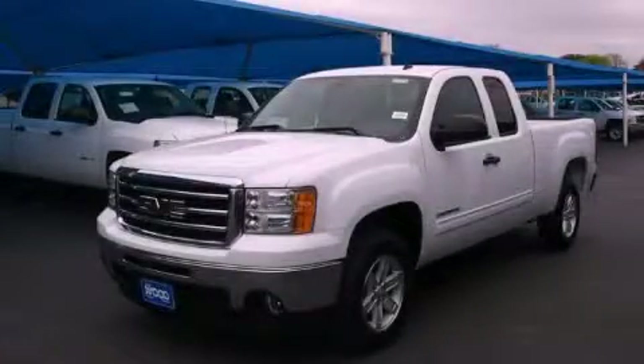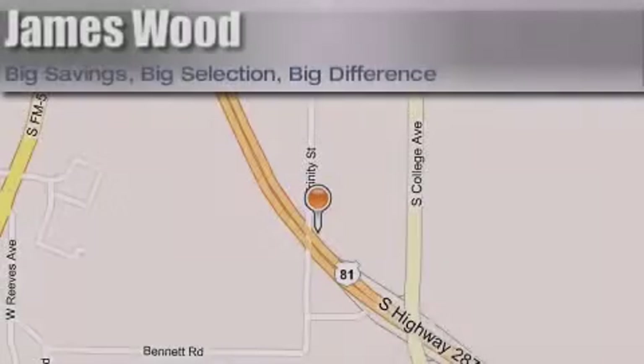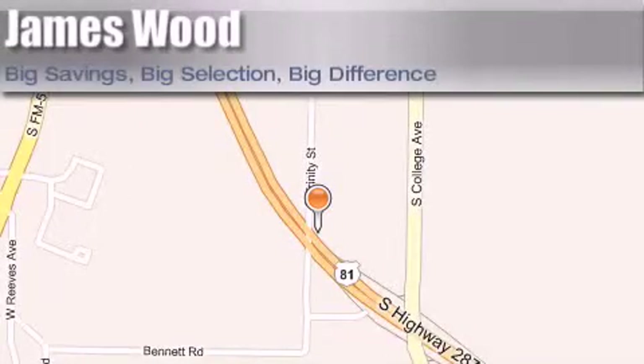Call now to find out how you can own this breathtaking automobile. James Wood Motors is located at 2111 US Highway 287 South. Our goal is to exceed all of your expectations to ensure that you'll return for future visits.